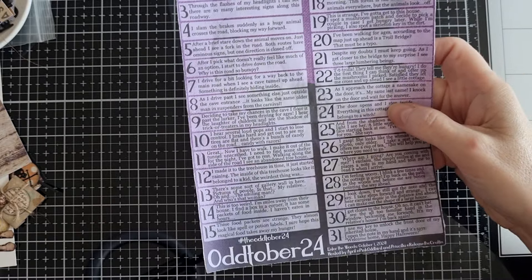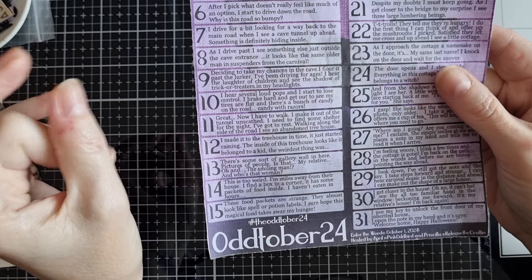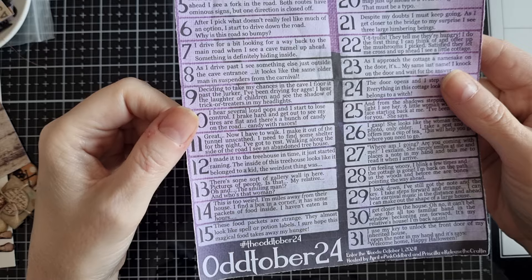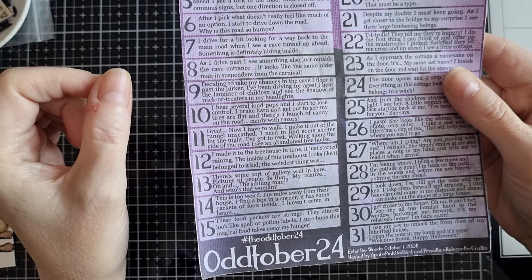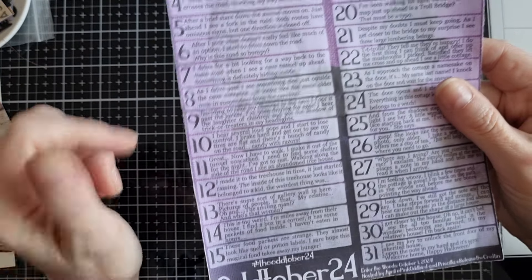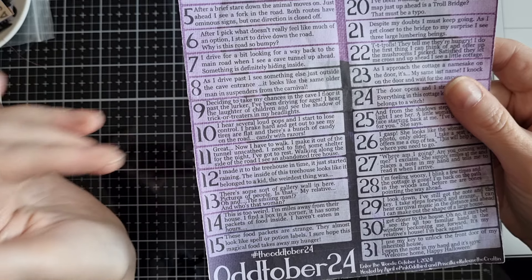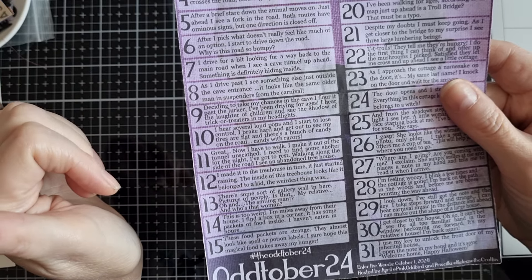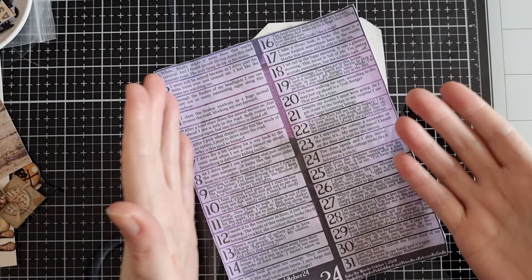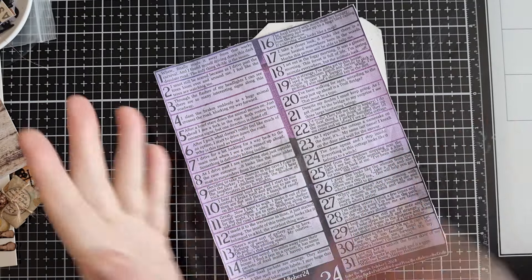We've just looked at the gallery wall with all those pictures, and then prompt 14: this is too weird. I'm miles away from my relative's house. I find a box in the corner — it has some packets of food inside. I haven't eaten in hours. And prompt 15: these food packets are strange. They almost look like spell or potion labels. I sure hope this magical food takes away my hunger. Because day 14 is about a box with some food inside and day 15 is basically about the food, I just thought let's combine them.